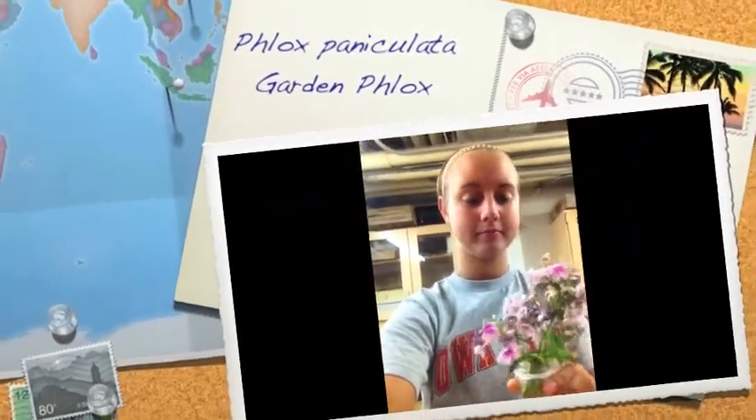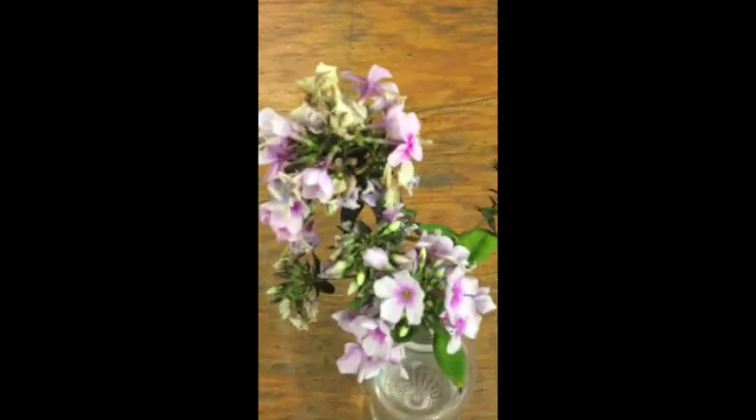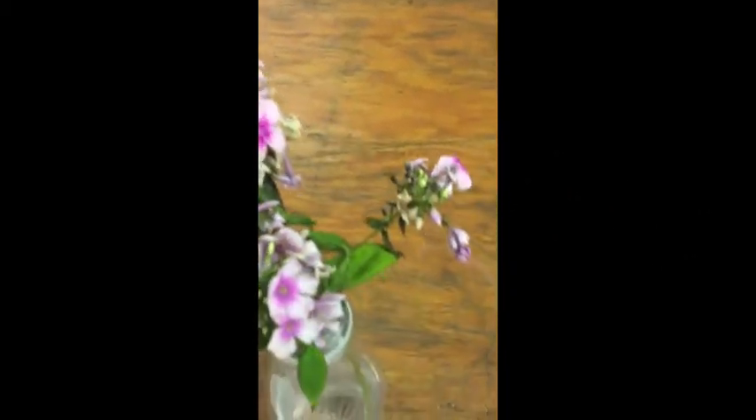This is Garden Phlox. Garden Phlox, or Phlox paniculata, blooms in early, mid, or late summer or early fall.